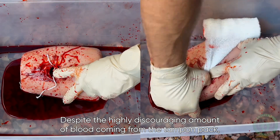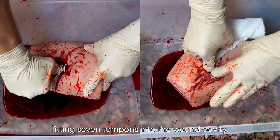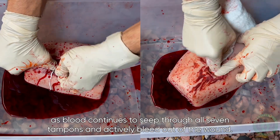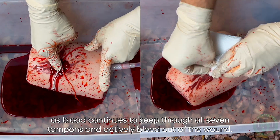Despite the highly discouraging amount of blood coming from the tampon pack, we still give it our best effort, fitting seven tampons into the wound cavity. Even fully packed, the bleed is not controlled as blood continues to seep through all seven tampons and actively bleed out of the wound.